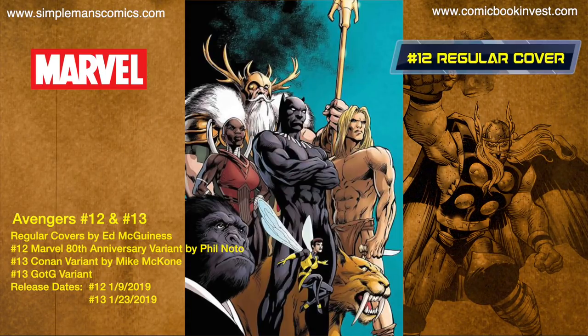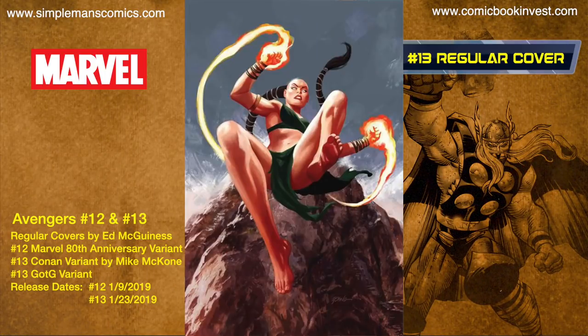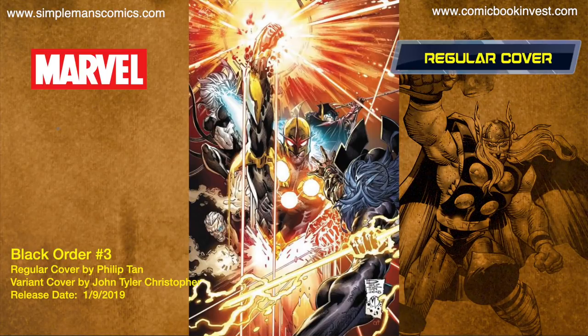Avengers issues number 12 and 13 release January 9th and 23rd of 2019. They feature Iron Fist of 1 Million BC — a flashback tale of prehistoric Earth's mightiest heroes meeting a primordial woman who was the first to harness the power of the heart of the dragon Shao Lao, becoming the very first Iron Fist. Issue 12 has a regular cover by Ed McGinnis and a Marvel 80th anniversary variant by Phil Noto, while issue 13 has a regular cover, a Conan variant by Mike McCone, and a Guardians of the Galaxy variant.